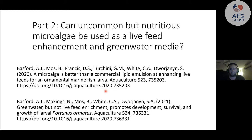Part two of my thesis took that thread of thinking outside the box and looked at uncommon live feeds — things people aren't using and whether they can replace the traditional standard. We looked at whether uncommon but nutritious microalgae can be used as a live feed enhancement and green water media for rearing marine larvae. Both chapters from this section were published, so you can check those out for more detail.